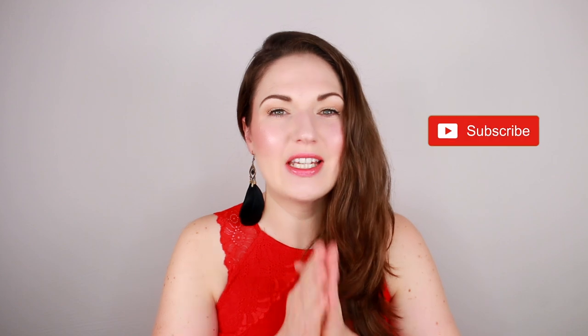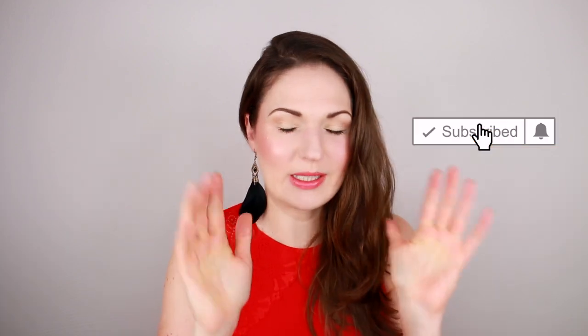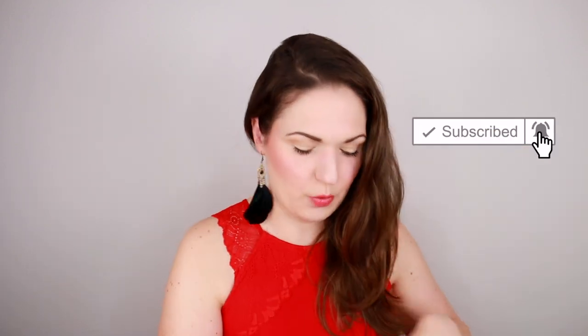Hello everyone, welcome back to my channel. My name is Julia. If this is your first time tuning in, this is a fragrance channel and I would love it if you subscribed and hit the notifications bell. Today I've got a really fun video and I have been dying to do this all day. This package arrived this morning and I have been wanting to unbox it with you together.